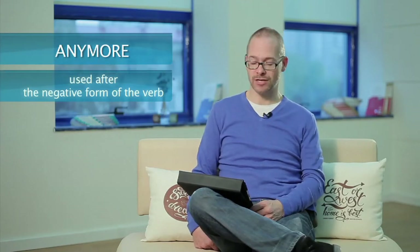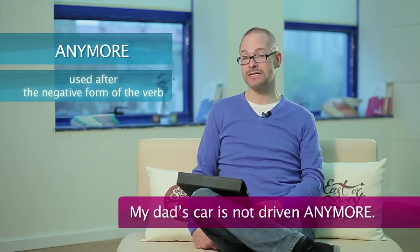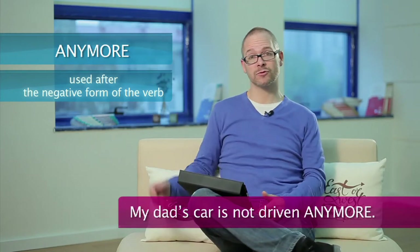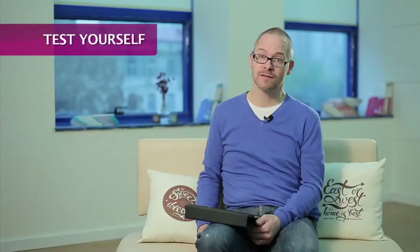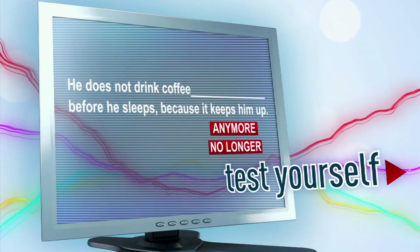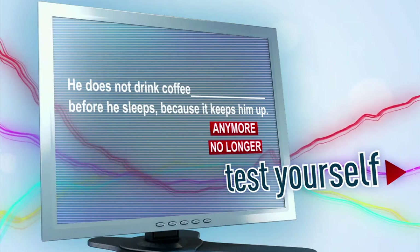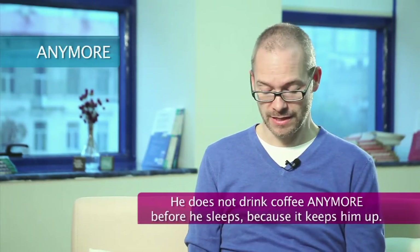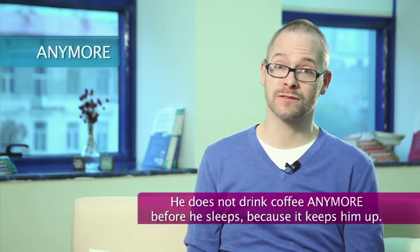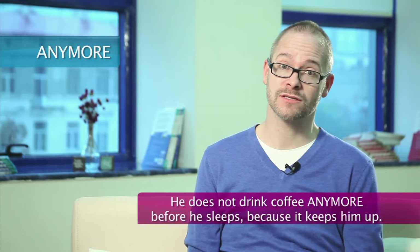And we have the word 'anymore' — very casual and also very common. My dad's car isn't driven anymore. So you can see the difference between the two. The task: 'He doesn't drink coffee blank before he sleeps because it keeps him up.' Is it anymore or no longer? The correct answer is anymore: he doesn't drink coffee anymore before he sleeps because it keeps him up.